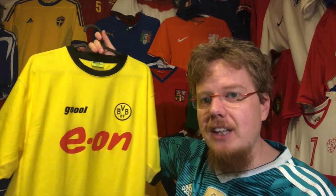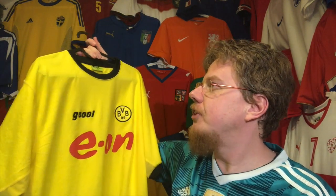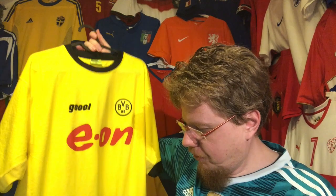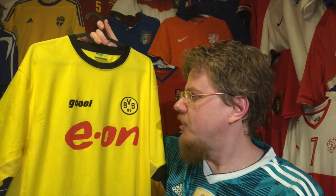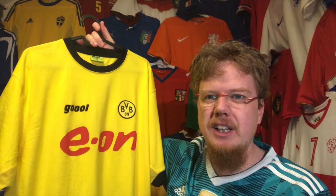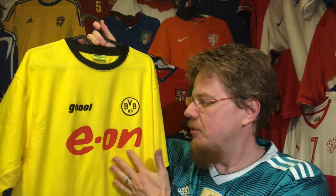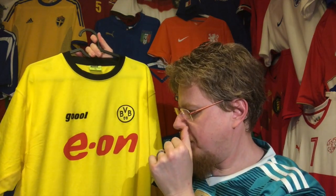I would like to get one of the Kappa jerseys from when they became champions under Klopp. But I have to say, for an initial Dortmund jersey — yes, the 90s jerseys with the neon yellow are special in many ways — but for a classic Dortmund jersey, you cannot go wrong with it. Make that sponsor black or leave it out and it's absolutely the perfect Dortmund jersey.